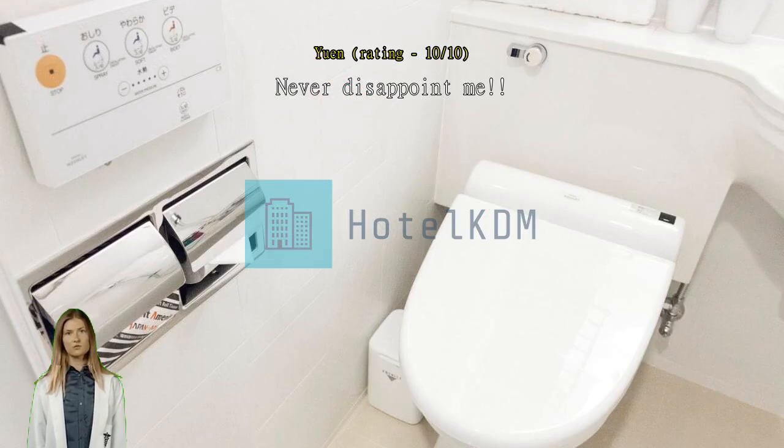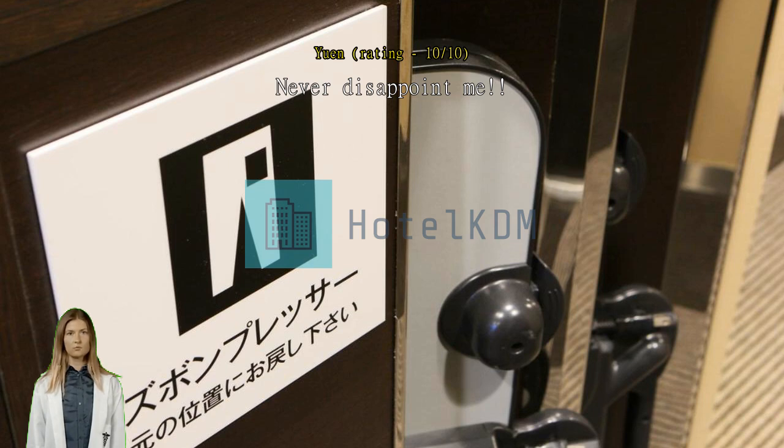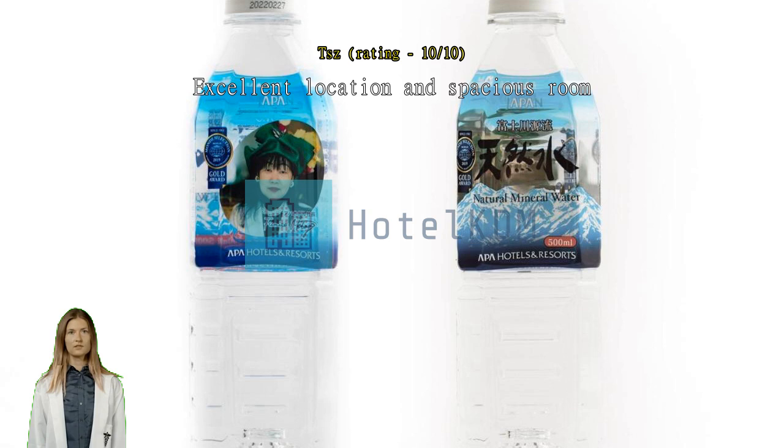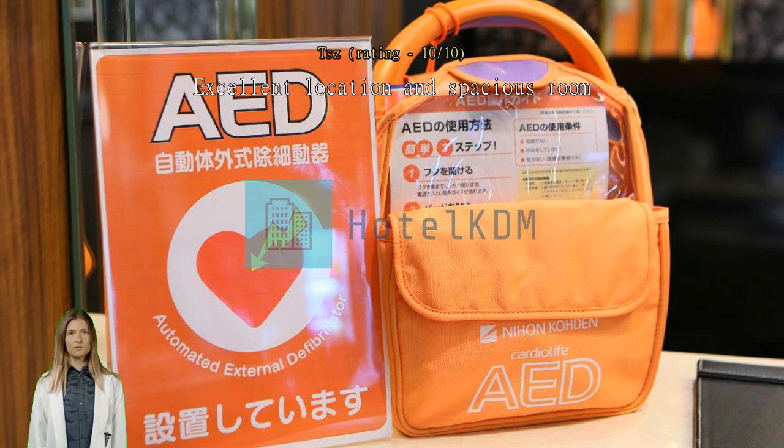Excellent location and spacious room. You can see the hotel immediately upon leaving the station. The room, in terms of Japanese standards, is spacious — at least there's room to turn around in the toilet and you can open two suitcases at the same time. Close to Kagoshima station, the hotel was nice and close to the shinkansen station.